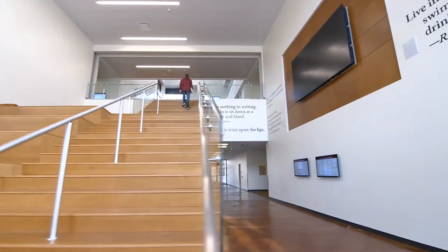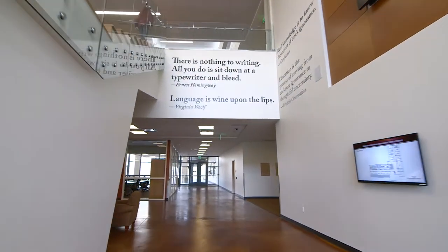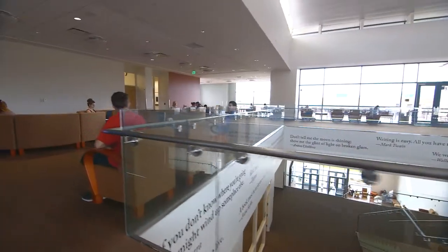The lobby features a three-story staircase and a giant media screen. Literary quotes on the walls were painted by CMU art students and faculty.